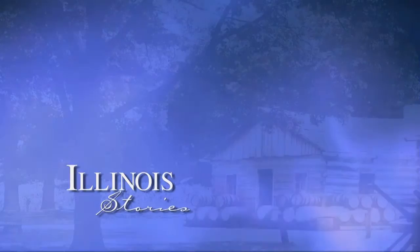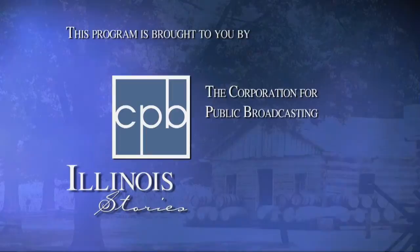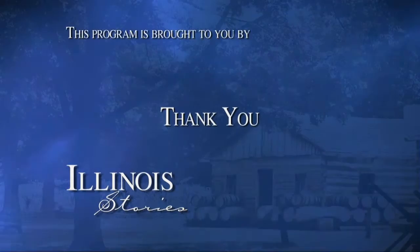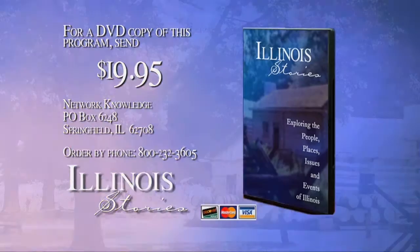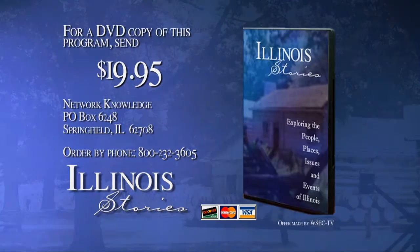Frank, thank you so much for spending this time. You're welcome. Frank Marchant's tours and other specialty tours are available throughout the summer, but you have to make reservations, and there is a suggested donation. With another Illinois Story in Springfield at the Dana Thomas House, I'm Mark McDonald. Thanks for watching. Illinois Stories is brought to you by the Corporation for Public Broadcasting and by the support of viewers like you. For a DVD copy of the program, send $19.95 to Network Knowledge, PO Box 6248, Springfield, IL 62708. Be sure to include the program name, subject, and when the program aired. You can also order with your credit card by calling 800-232-3605.